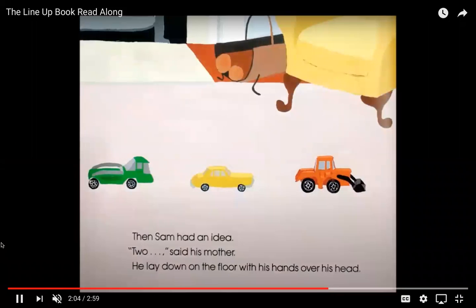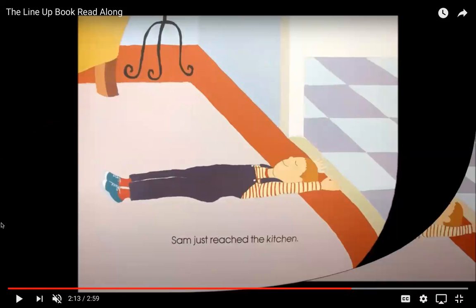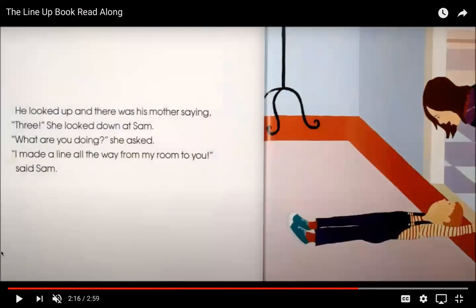Then Sam had an idea. "Two," said his mother. He laid down on the floor with his hands over his head, and Sam just reached the kitchen. Sam used his body to reach the kitchen in his line. So first he had his blocks, then his books, then his bath toys, then his boots, then his cars and trucks, and then he used his body. How creative of Sam!